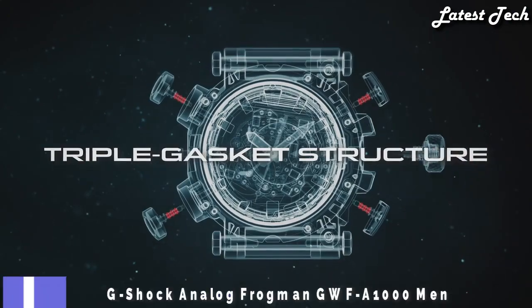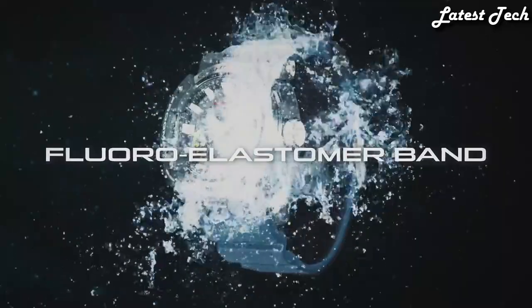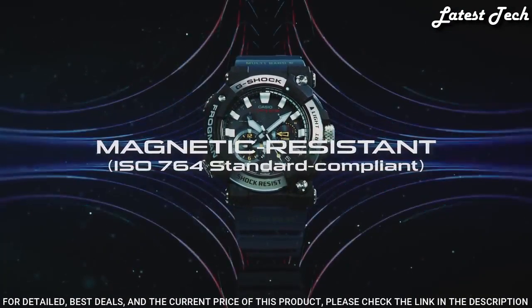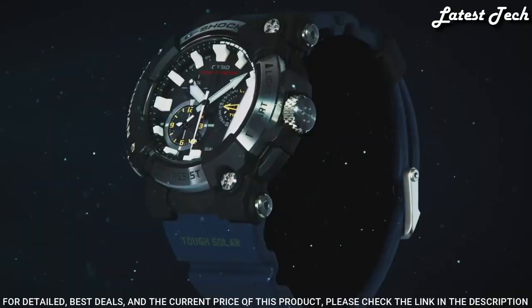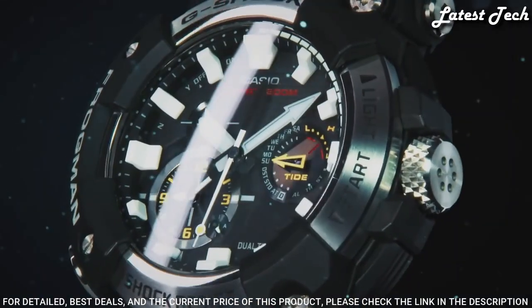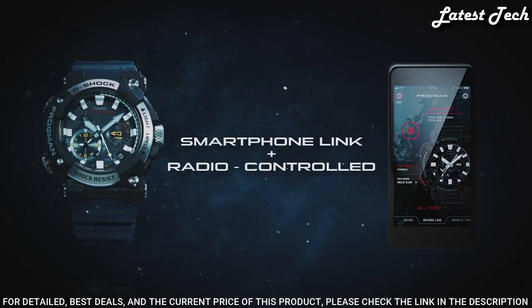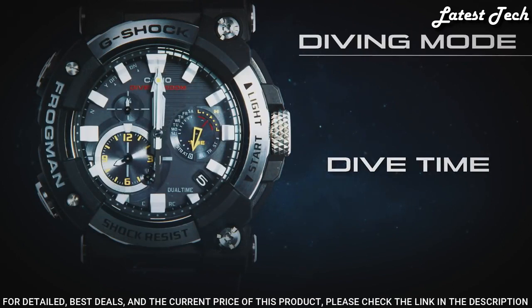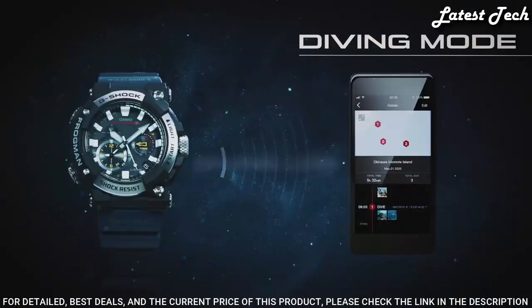Number 1: Casio G-Shock Analog Frogman GWF-A1000 Men's Watch. Japanese solar quartz movement and 5623 caliber, stainless steel, carbon case of round shape. Case dimensions are 53.3 mm in diameter and 19.7 mm in thickness. Display type: analog. This timepiece has sapphire anti-reflection coating glass and 200 m water resistance.